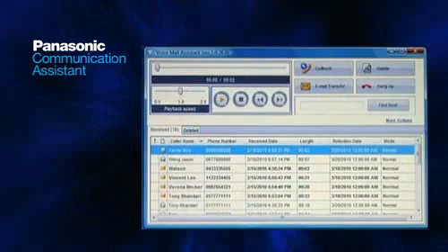It also makes it easy to search your call list by name or recording date, allowing you to quickly and easily review the entire history of a particular business discussion.